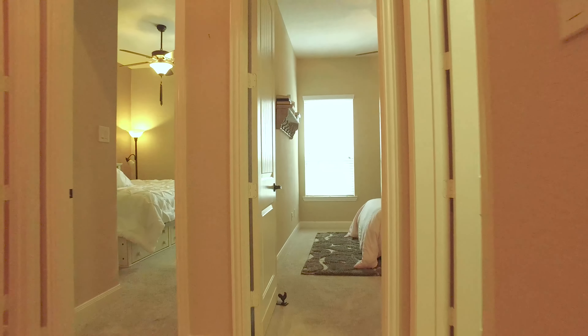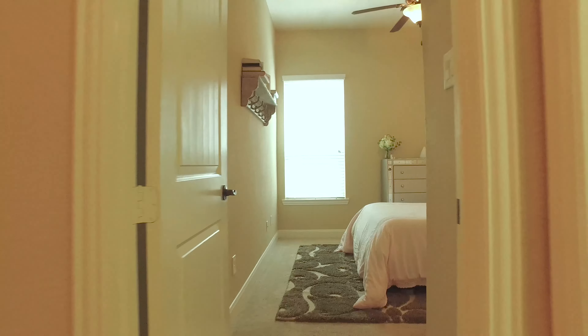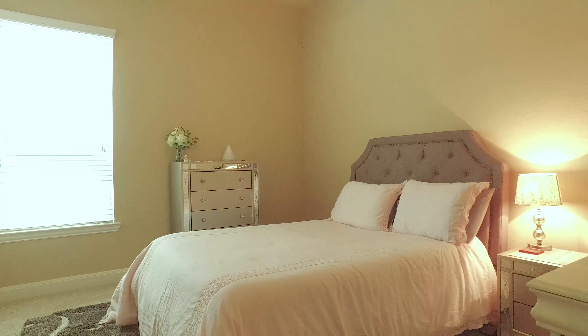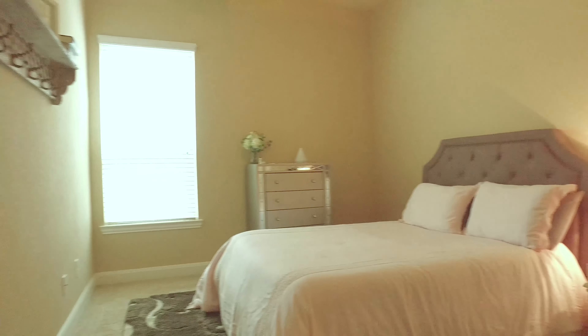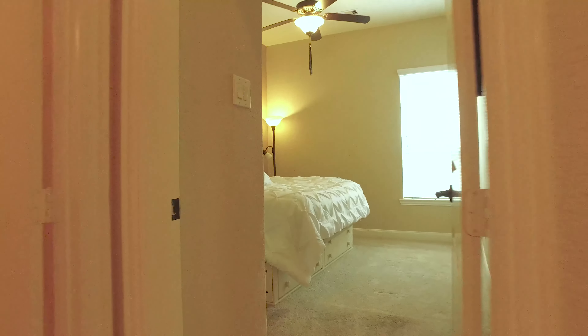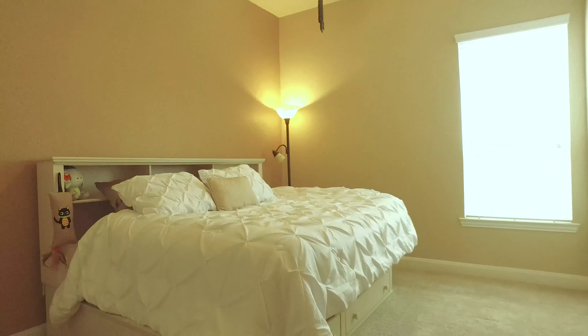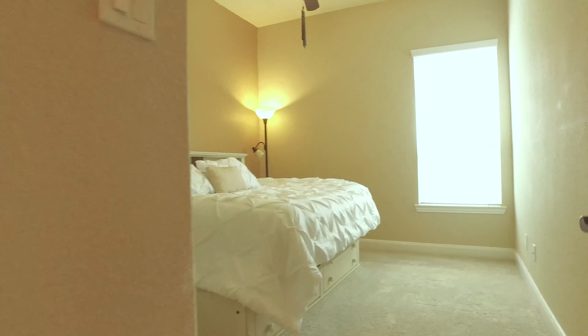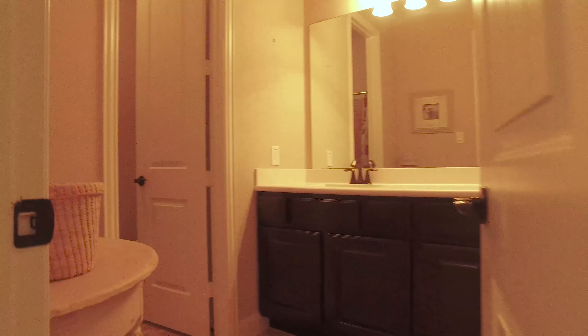The spare bedrooms are spacious with lots of closet space. What a beautiful, tranquil room — almost a mirror image just on the other side of the wall. Look at that carpet and beautiful natural light. This is a blank canvas just waiting for your own personal touch. There's also a large and spacious bathroom just outside the additional bedrooms.